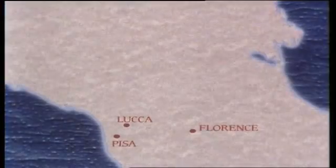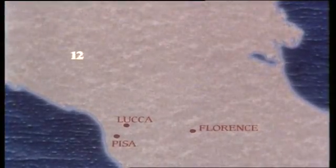In each city, he doubles the amount of money he entered with and then spends 10 denarii. He ends up with no money. So how much did he start with? We begin with a guess — suppose he starts off with 12 denarii.